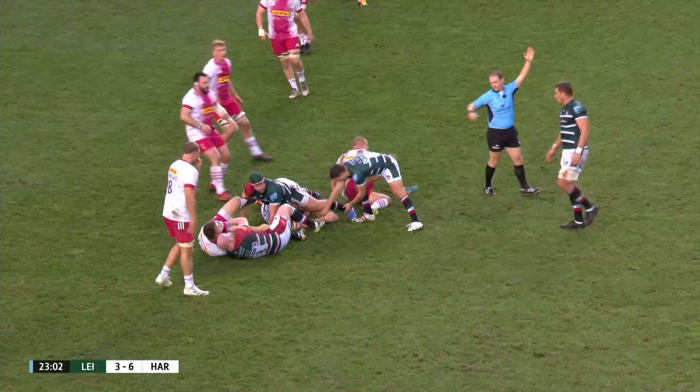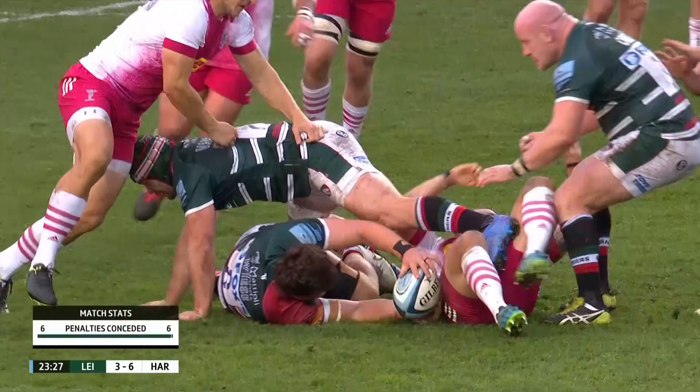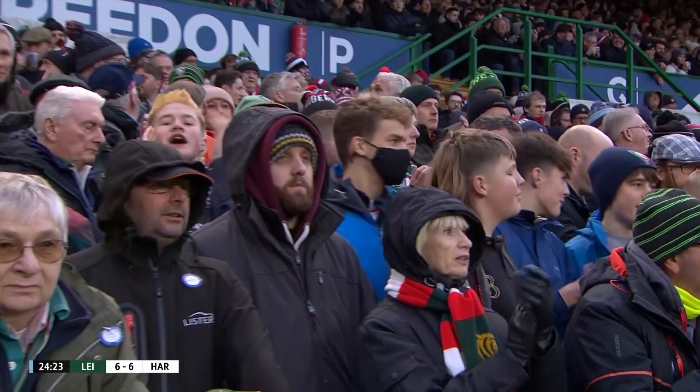Once more not rolling. You'd think at this point another shot at goal would be called — two not rolling. Drives it through the middle, and we're level again. Leicester six, Harlequins six.